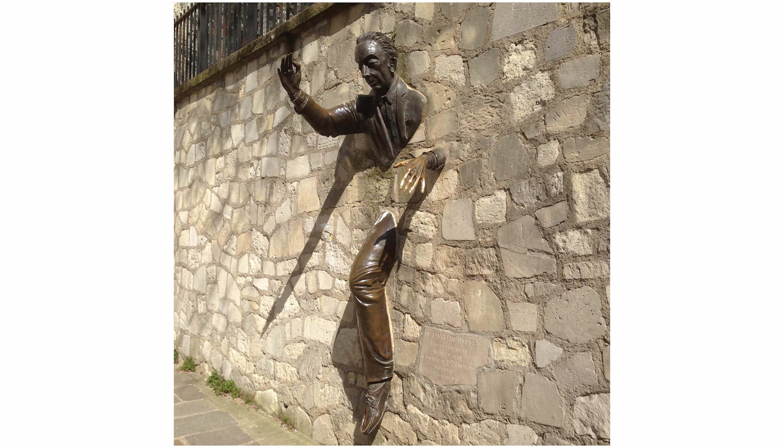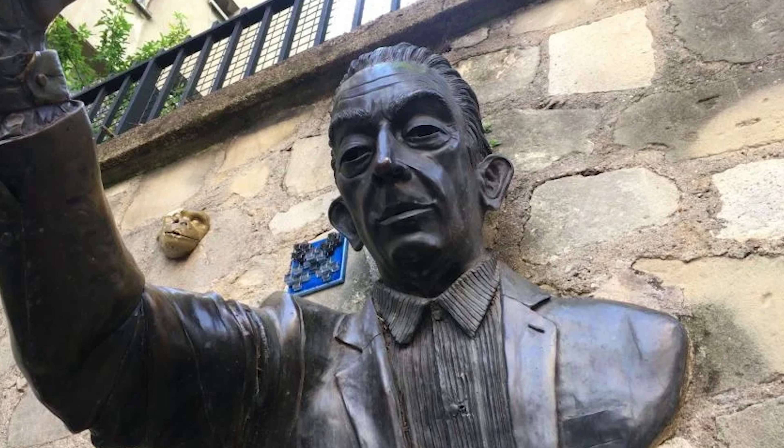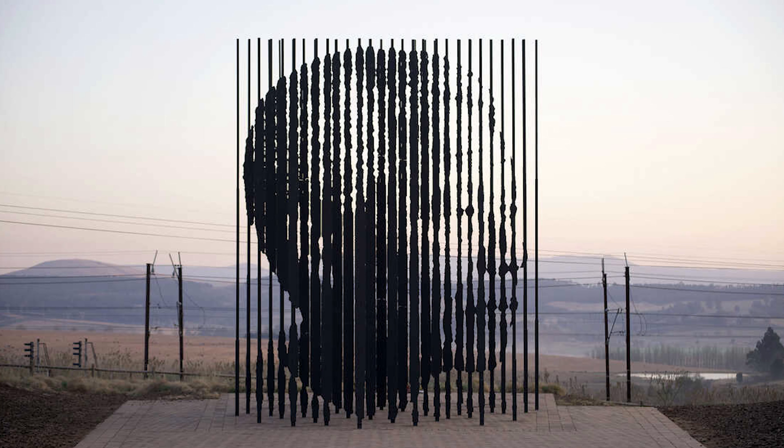Our next sculpture is called The Passer Through Walls, or in French, Le Passe-Muraille, which translates to The Man Who Walked Through Walls, The Walker Through Walls, or The Man Who Could Walk Through Walls. It's based on a short story published by Marcel Aime in 1941. This sculpture can be found in Paris. The character realizes that he can walk through walls so he begins a life of crime and adultery, but during his last escapade, the magic stops and he gets trapped inside of the wall.